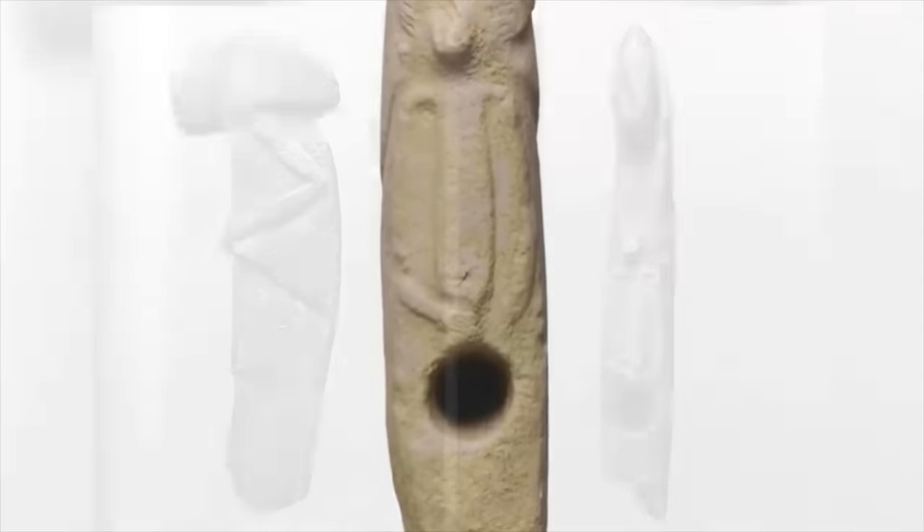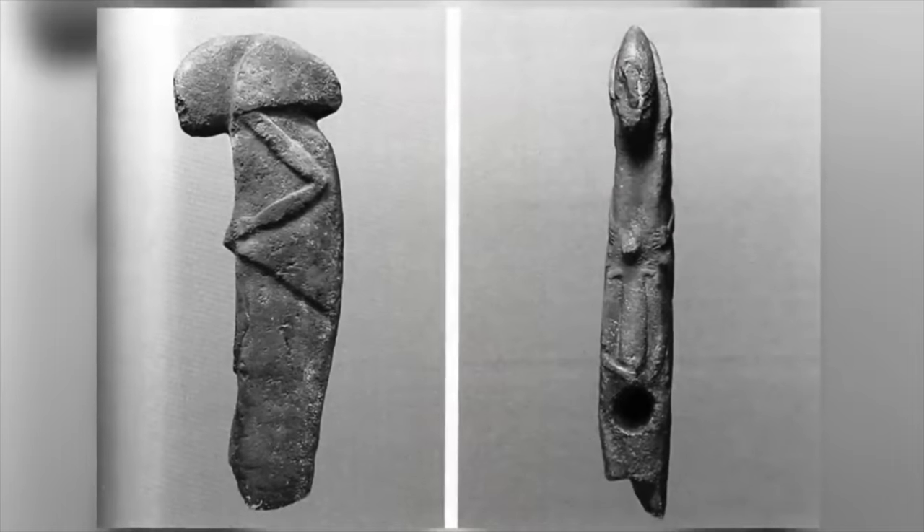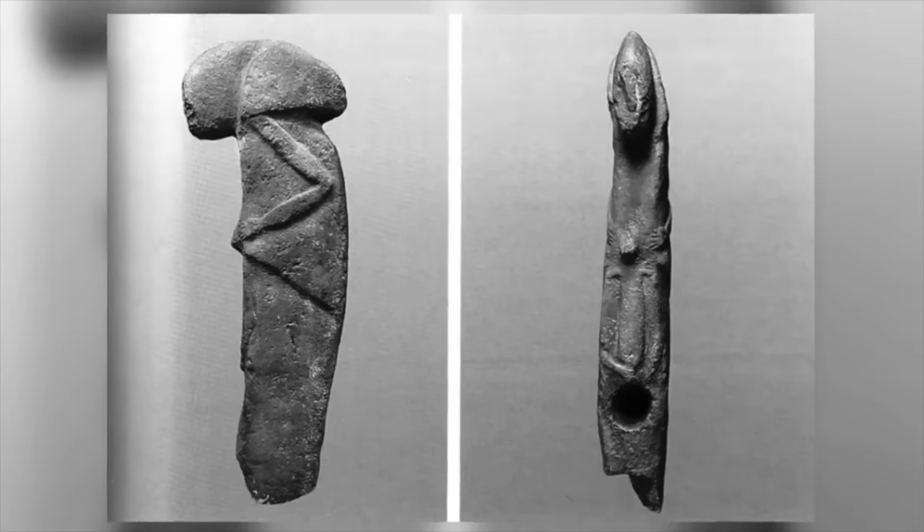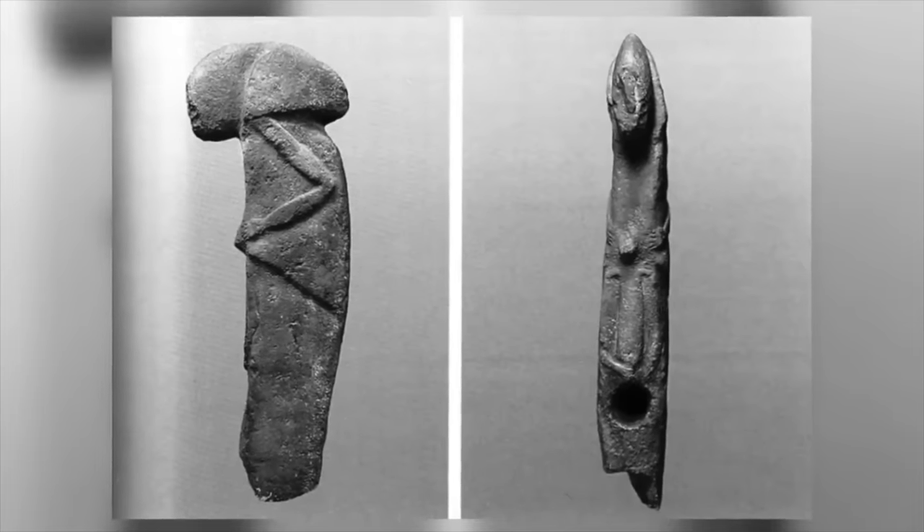Whether or not the hole is original or a later addition is open to debate. Maybe the smaller figure is depicting a man and a phallus was once mounted in the hole, or maybe the hole itself implies the smaller figure is female.